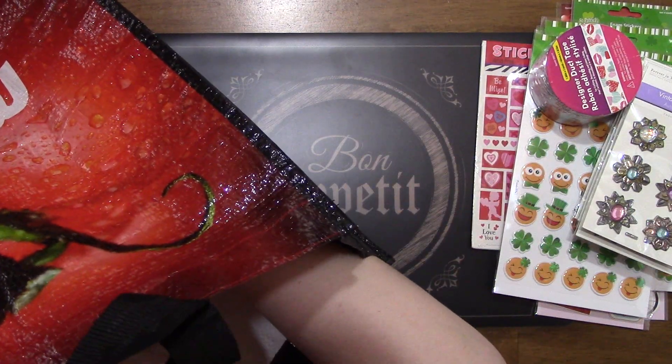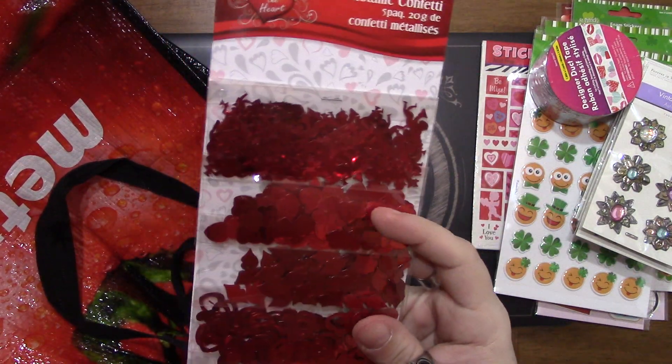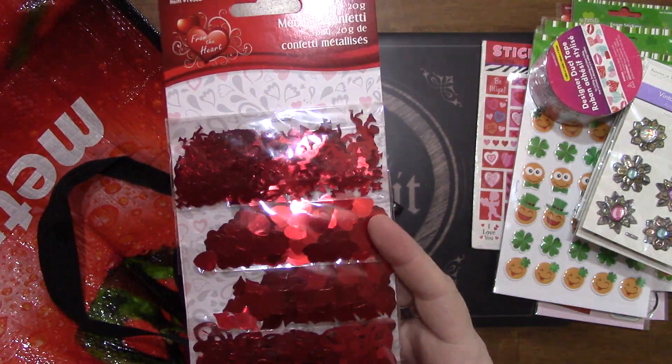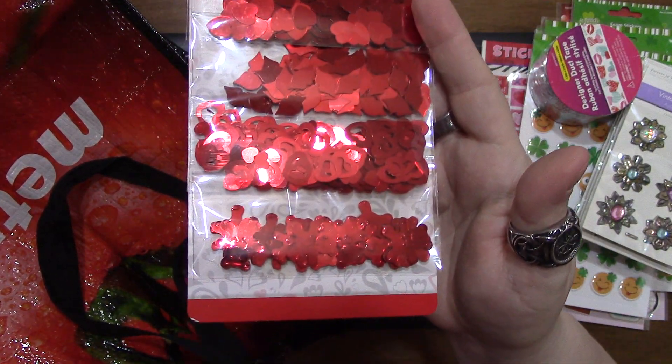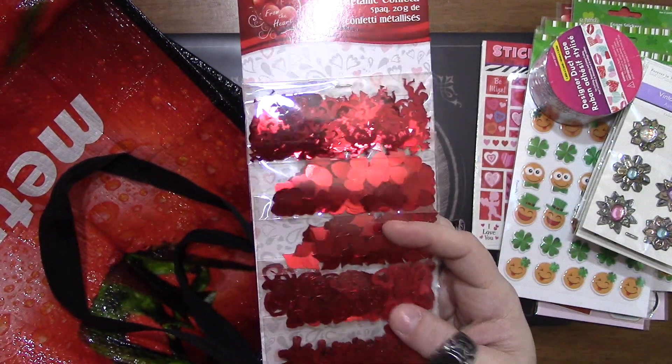I also grabbed the pack of metallic confetti - it has five pieces in there and this was a dollar 98.